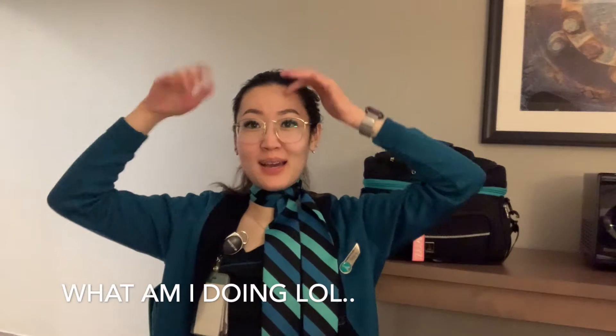Hey everyone, welcome back to my channel. Today's video I'm going to be showing you how I pack my luggage. Right now I'm on a two-day pairing and I decided to downsize what I usually pack.